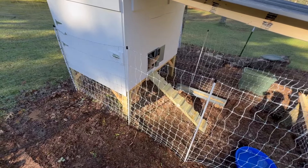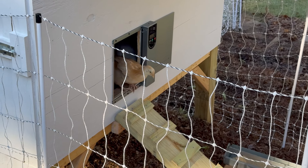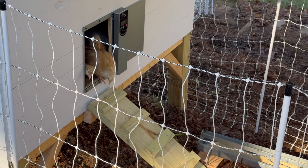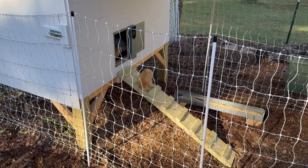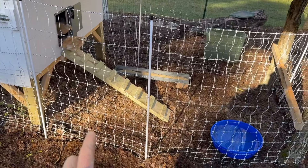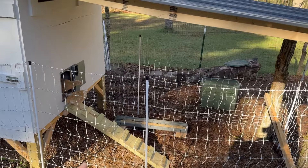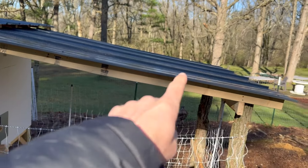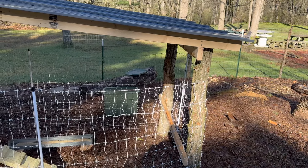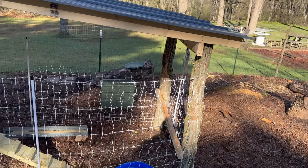One chicken is getting pretty brave and curious coming outside. I didn't get it on camera, but one got bumped out by the others behind it. As you can see, we've got the feed there and the water over here, elevated off the ground so we don't have a mess. I have a lean-to built over here with posts — these posts are literally just from a tree I cut in another spot on our property, just to save money.